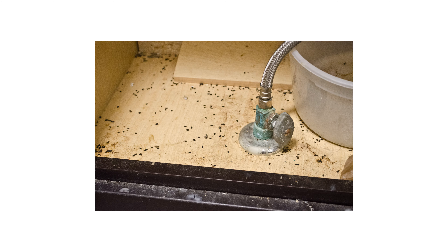Rats live in different areas depending on their species. Some rat species, like roof rats, prefer to live high in trees, attics, on the roof of a home or building, or in other tall dwellings. Other rats, like Norway rats, prefer to burrow in the ground and will remain low, only inhabiting the bottom floor of a building.